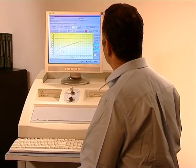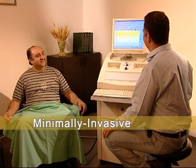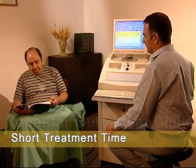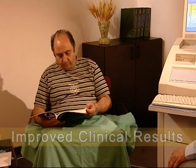Thermospec treatment is fast, efficient, and cost-effective. The only consumable is the catheter. This minimally invasive procedure requires no anesthesia, so treatment can be performed on an outpatient basis. With an average treatment time of just one hour, Thermospec improves clinical results.